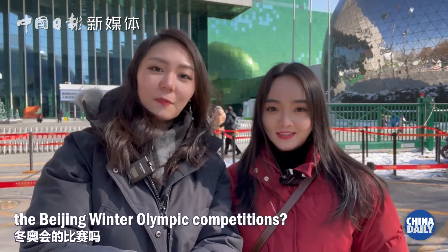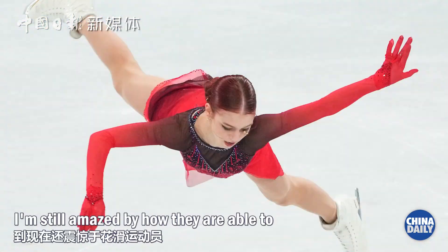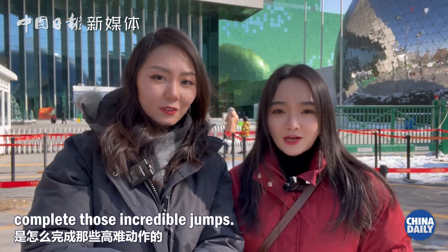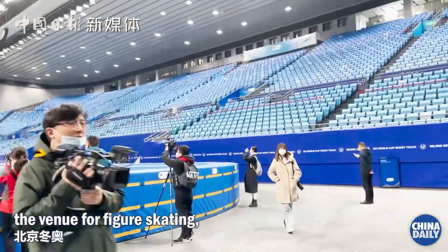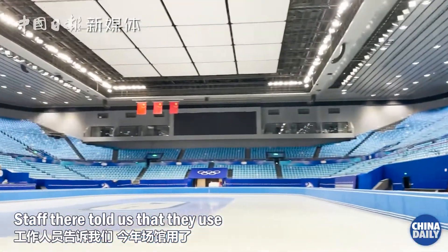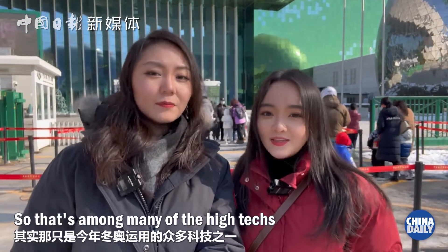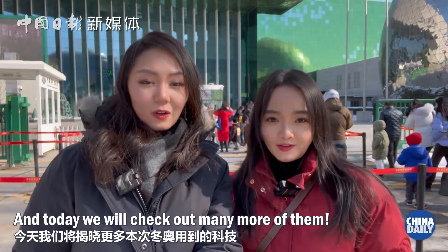So Xin, have you been watching any of the Beijing Winter Olympic competitions? Yes, I watched figure skating and I'm still amazed by how they are able to complete those incredible jumps. Xin and I got to visit the venue for figure skating in the Capital Gymnasium last year. They used the most advanced ice-making technology this time, and that's among many of the high-techs used in this year's games. Today we will check out many more of them.